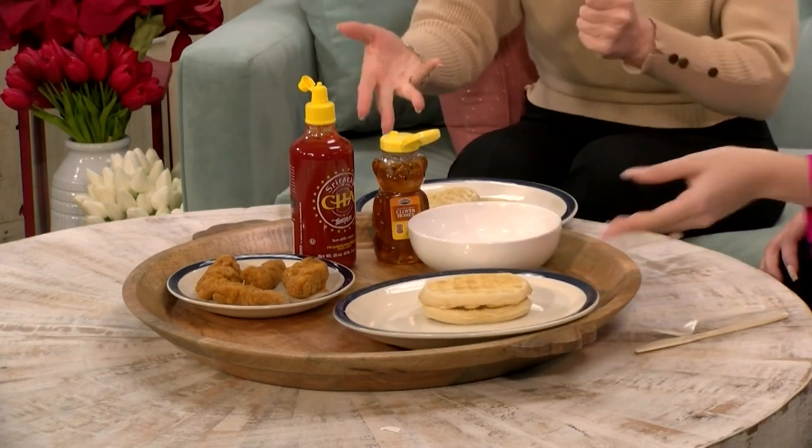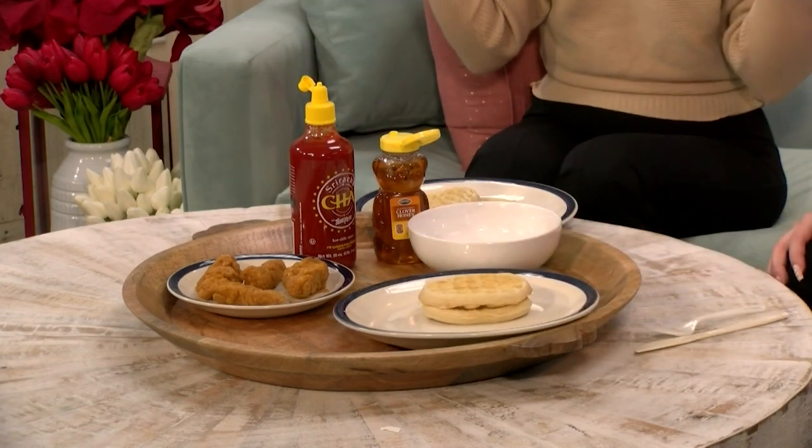They wanted sriracha mayo, but not on the chicken and waffles. As always, we haven't tried this yet. We took stuff literally from our house — grabbed like two things from the grocery store that we didn't have. Your frozen waffles from home, your frozen chicken from home, and then we're just going to mix together the honey and sriracha and see how this goes.